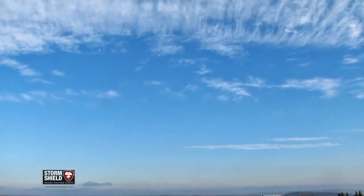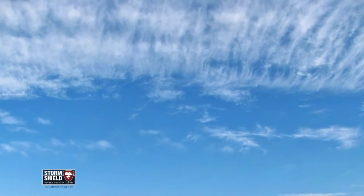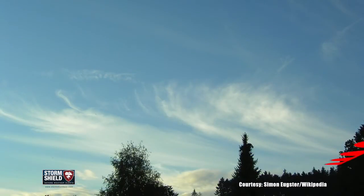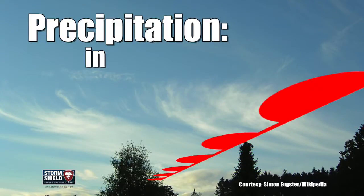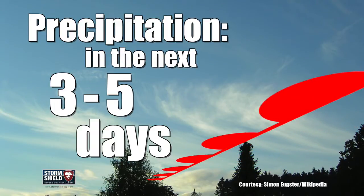You can also sometimes use cirrus clouds to help get a general idea of the forecast in the coming days. This type of cloud will sometimes form ahead of an incoming front, so they can signal precipitation in the next three to five days after you've seen them.